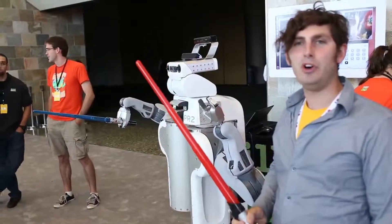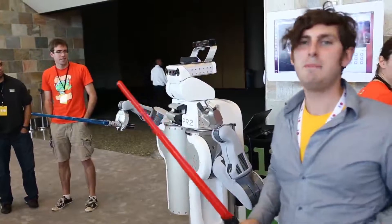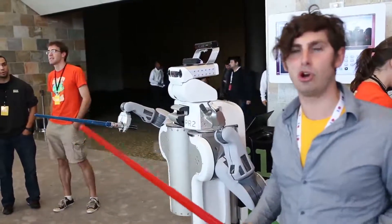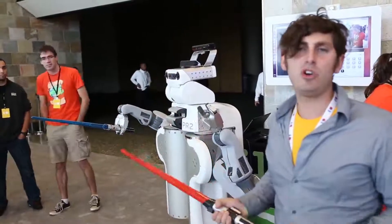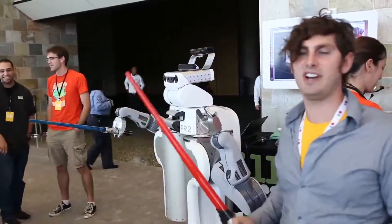The PR2 robot from Willow Garage was originally designed to be a university research platform. Basically, before this, if you were a PhD student and you wanted to study robotics, you had to make your own robot, which could take years, usually wasn't very stable, wasn't very powerful. But with the PR2, Willow Garage will sell your university one of these robots and then you can do your research experiments on it.